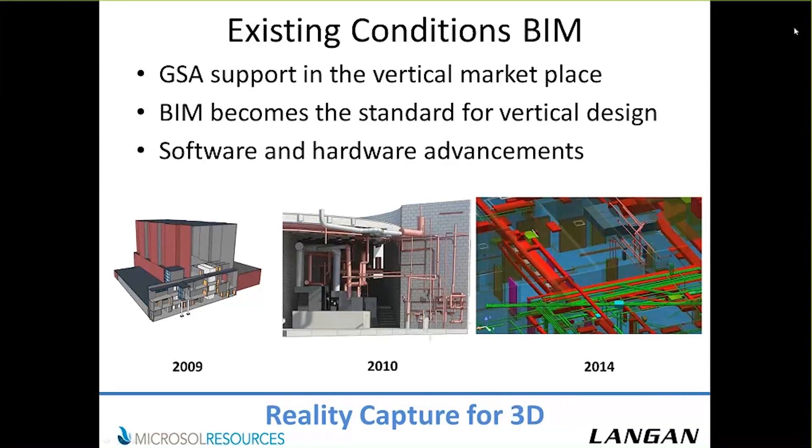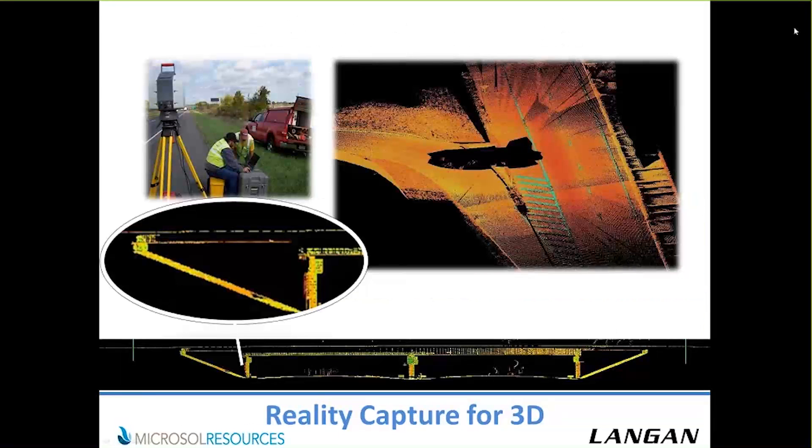The software and hardware advancements have been significant — even hosting a live webinar with videos wasn't available back then. Using scanning for topographic mapping generates a lot of data. For those working in a civil or roadway environment just doing cross-sections, it's a lot of data just to pull out a cross-section of a road or bridge height. But there are advantages: in an area where you can't do a road closure or you're in an unsafe environment, the scanner lets you pick up that data without putting a surveyor or engineer in harm's way.